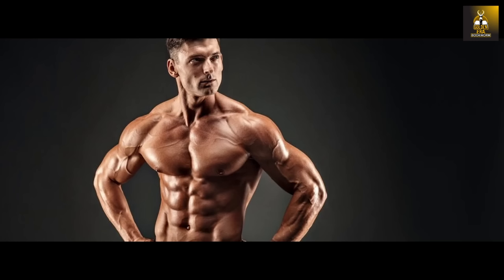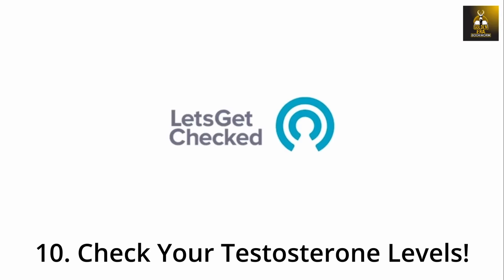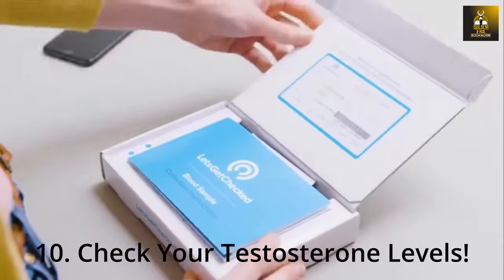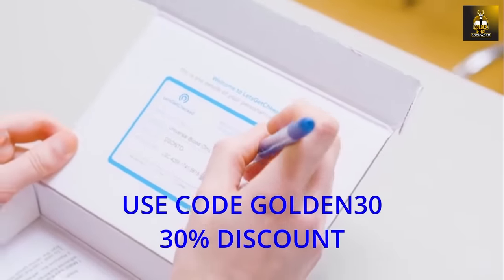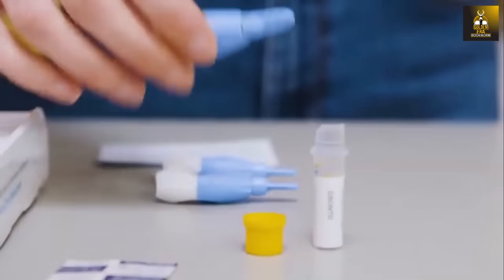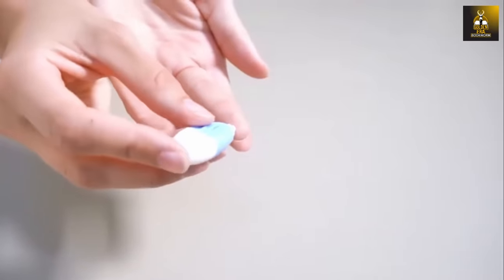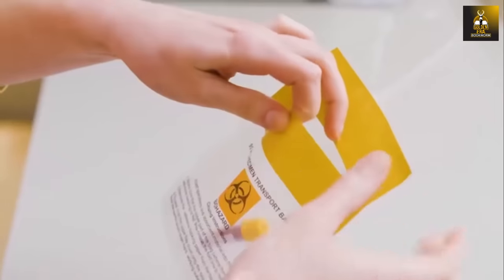As a natural bodybuilder, it is imperative to know your own testosterone levels, as they are a reflection of the anabolic environment created by your diet and training. I would highly recommend using the male hormone test kit from Let's Get Checked — make sure you use my code GOLDEN30 for a 30% discount. The advantage of checking yourself regularly is that you will know how well your body is anabolically primed to put on the muscle you are working for.